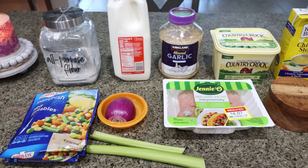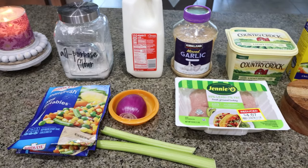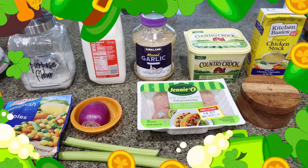For my lunch this week, I'm making chicken pot pie soup — but I'm actually going to do turkey pot pie soup. I'm going to use the meat I have in my freezer, and I do have a pound of ground turkey. Let me show you what is in our soup.